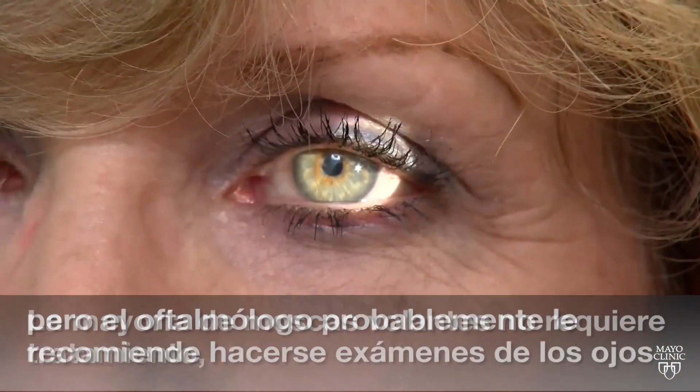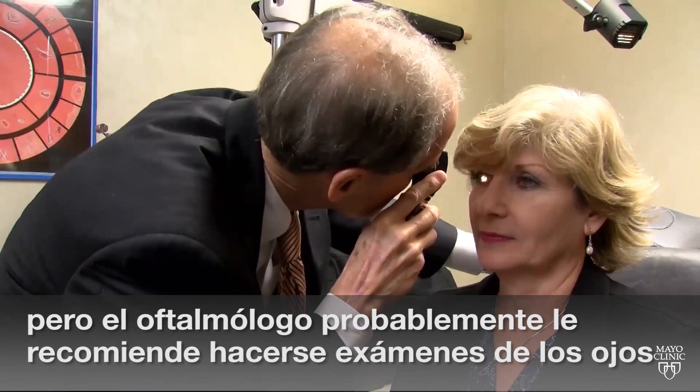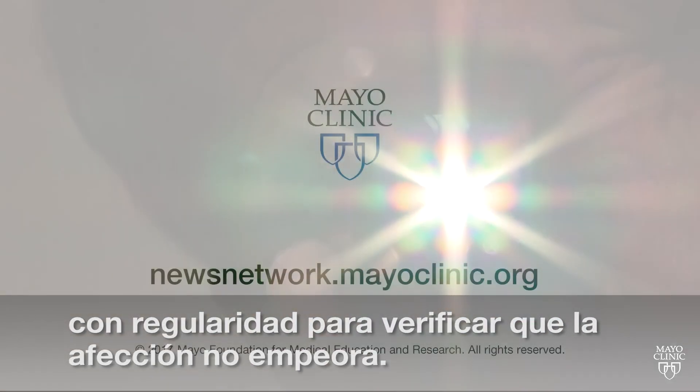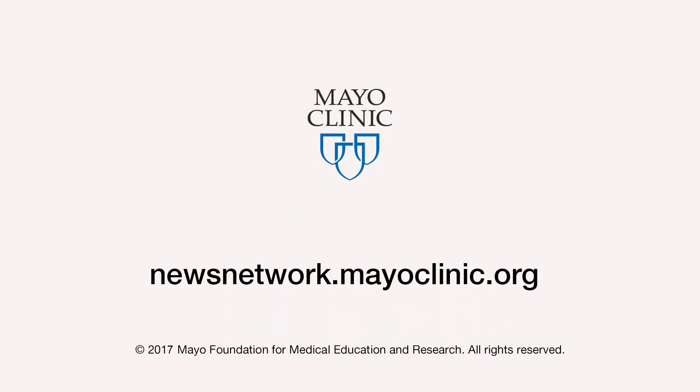Most eye floaters don't require treatment, but your eye doctor likely will recommend regular eye exams to ensure the condition doesn't worsen. For the Mayo Clinic News Network, I'm Jason Howland.